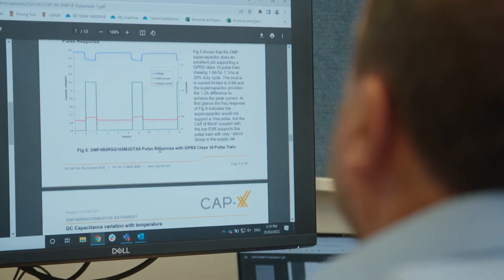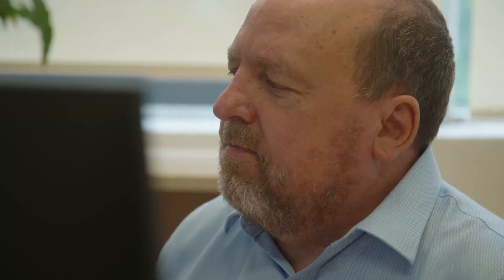My name is Alex Billick, and I'm Vice President of Research at CapEx. CapEx is the world leader in the design and manufacture of ultra-thin, high-power supercapacitors. Our technologies are needed to improve the performance of many industrial and consumer electronic devices, such as automatic electricity meter readers, key fobs, electronic locks, and remote sensors.